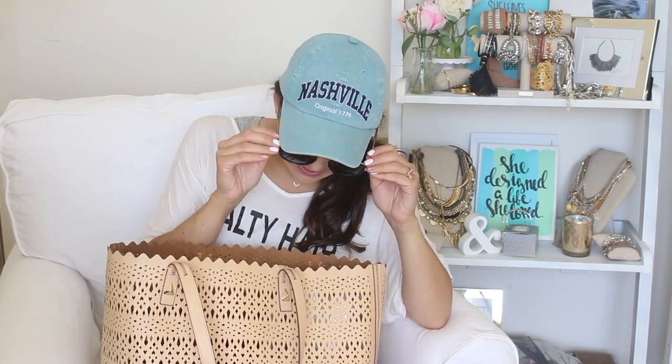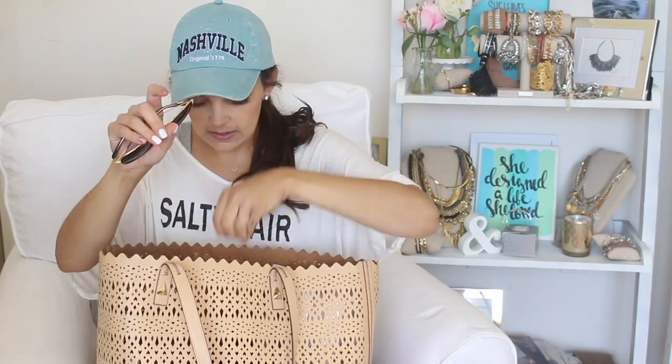Sunglasses — these are by Crew. I picked these up when we were in Nashville and I'm obsessed with them. They're really lightweight with a good price point — black with one thin gold band going across the top. These have been my go-to's and whenever I have them on Snapchat, I get asked about them. The brand is Crew and they're out of New Orleans.